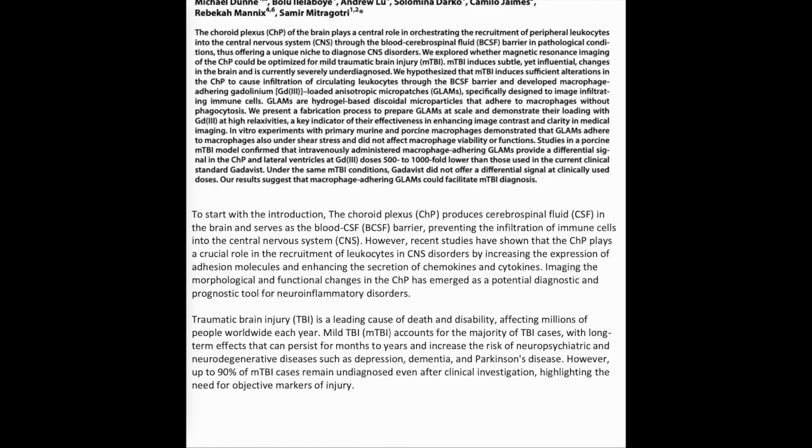Imaging the morphological and functional changes in the CHP has emerged as a potential diagnostic and prognostic tool for neuroinflammatory disorders.